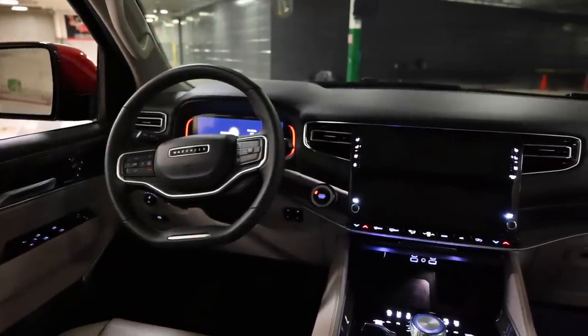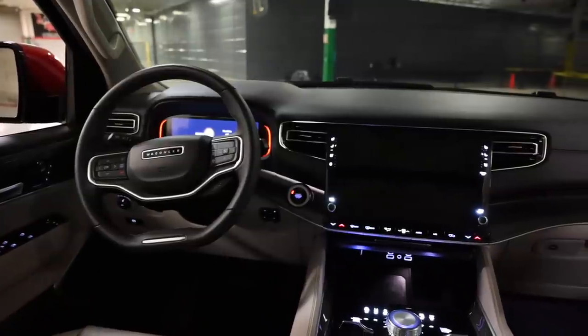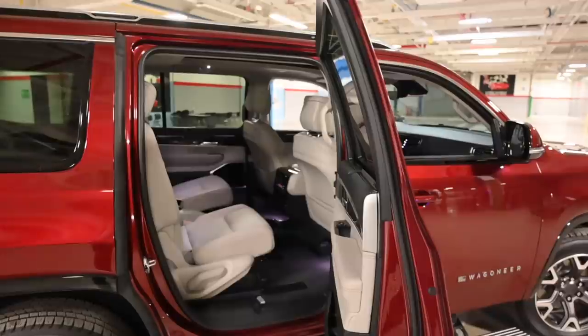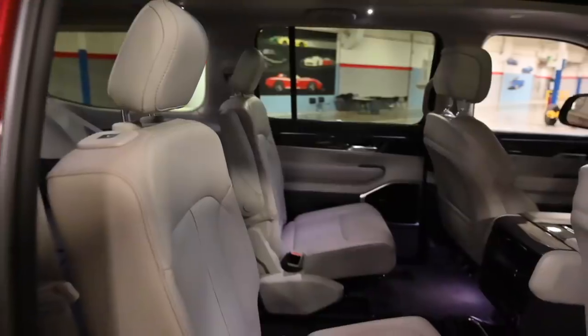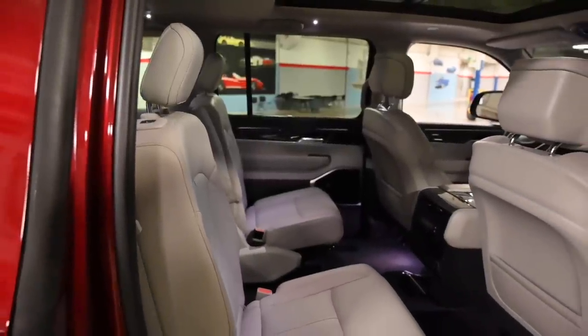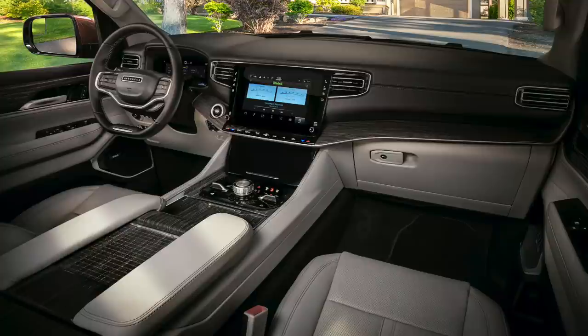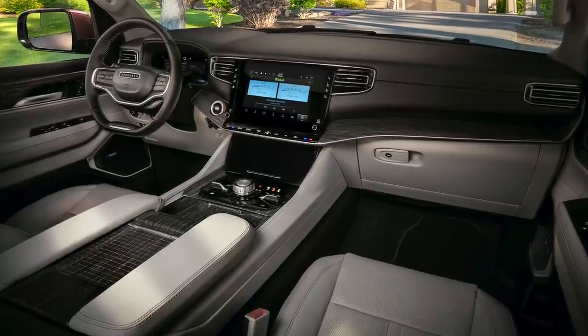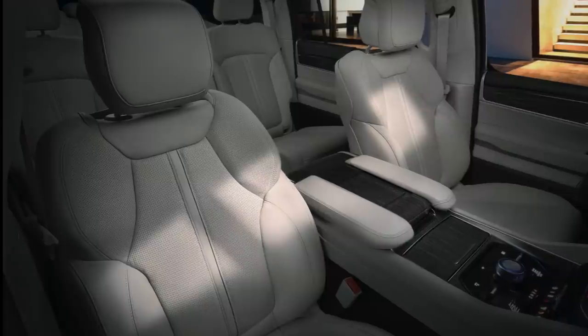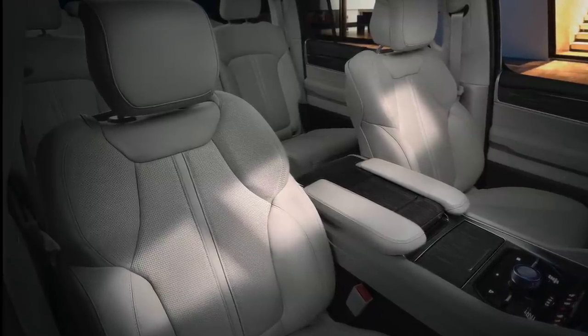The interior of the Wagoneer can seat up to eight passengers, although the seven-seat configuration with second-row captain's chairs is the plushest setup for all involved. While Jeep isn't sharing exact measurements, it's promising best-in-class passenger volume, total volume, second- and third-row legroom, and cargo volume.